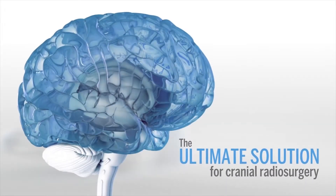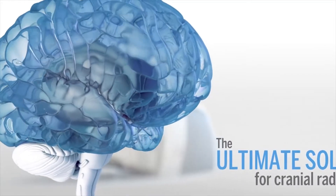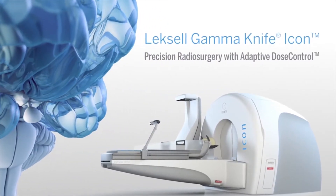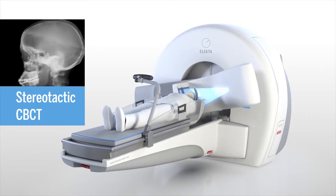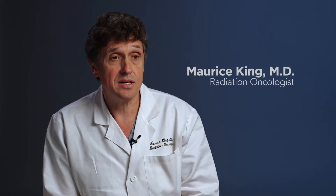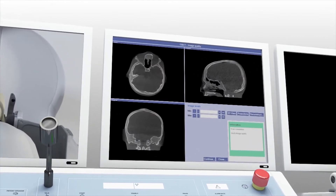The Gamma Knife Icon is the premier radiosurgery device in the world. There are clinical studies that show that treating individual sites in the brain, as opposed to the whole brain, can improve the quality of life for patients with certain types of brain cancer. Essentially what it allows us to do is give very high doses of radiation therapy to the targets, primarily within the brain, that allow for a very high control rate.